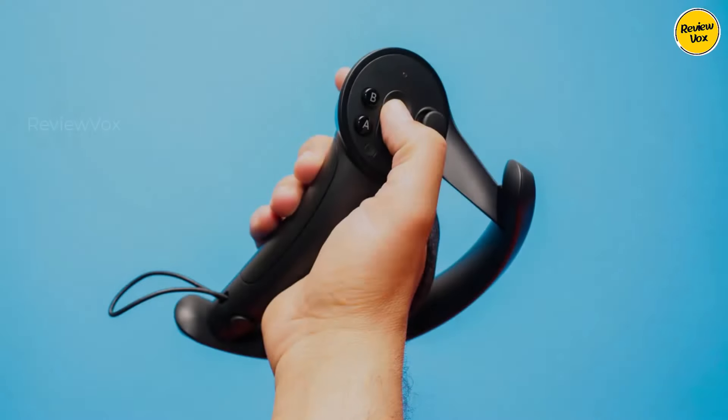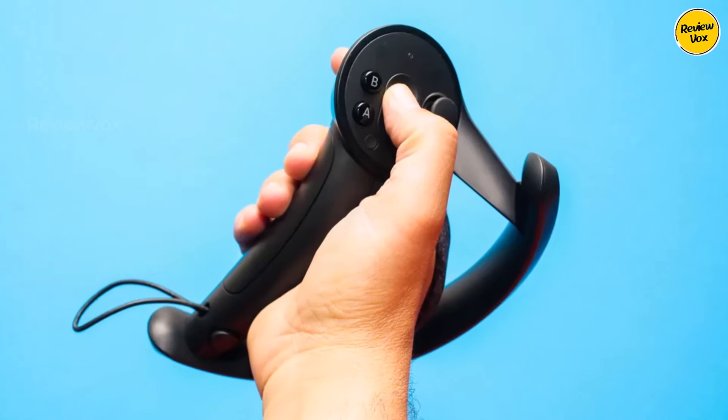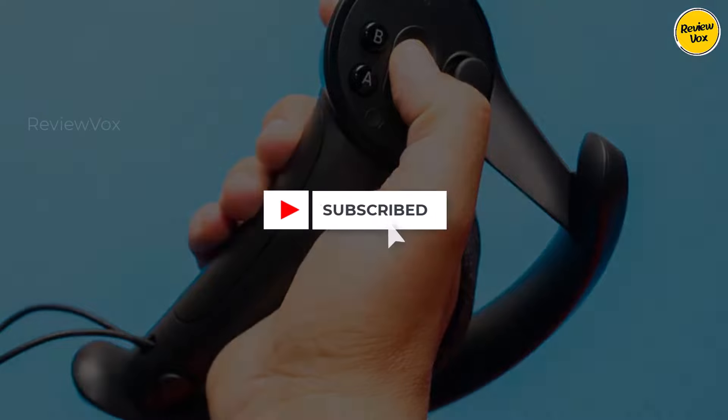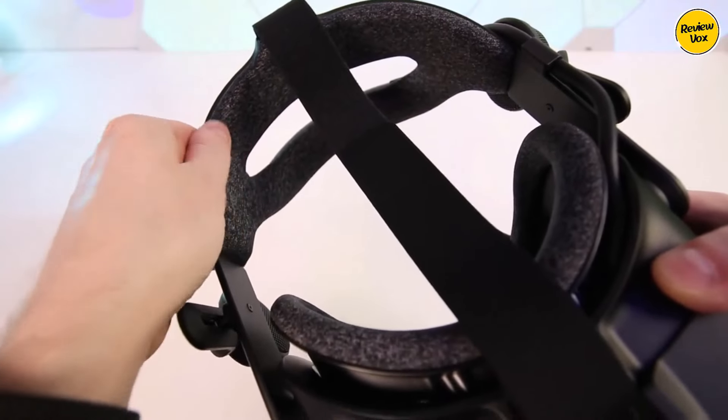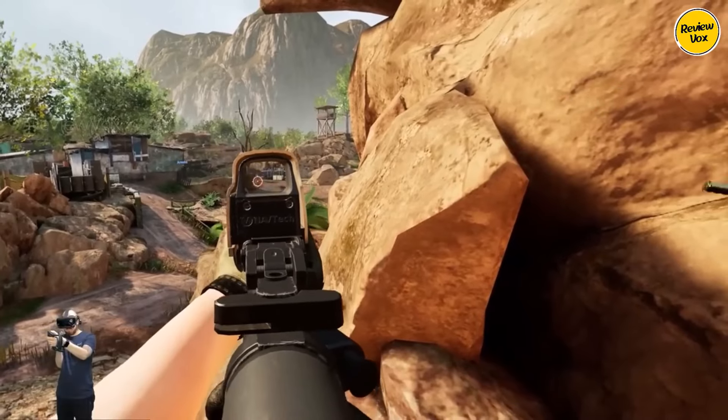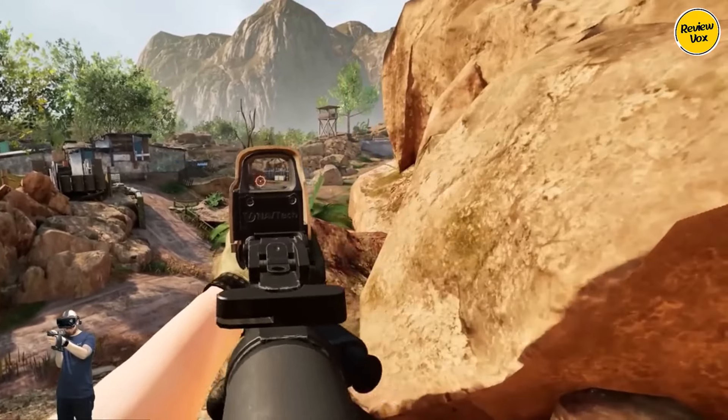The Valve Index excels in room-scale VR, utilizing two base station sensors for a responsive and interactive experience, although setup may be more involved compared to streamlined alternatives. Overall, the Valve Index remains the epitome of PC VR, offering a comprehensive and immersive gaming experience.